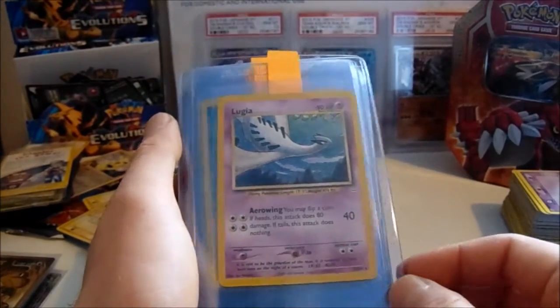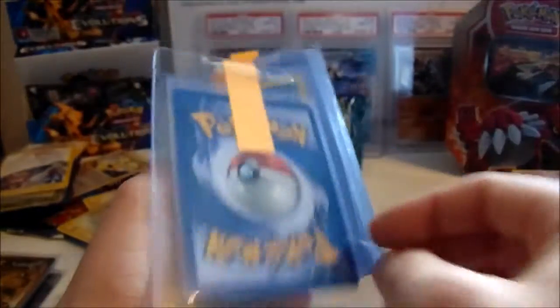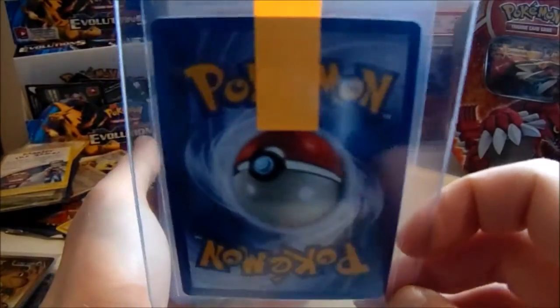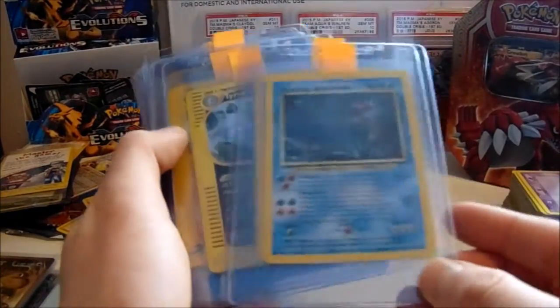Then we have a Lugia Unlimited Neo Revelation non-holo foil — nice card. This was the other contender for a Gem from the English cards in my opinion. Really nice looking. And then we have a Shining Gyarados and a Shining Magikarp from Neo Revelation — Secret Rares. Two really nice cards there.